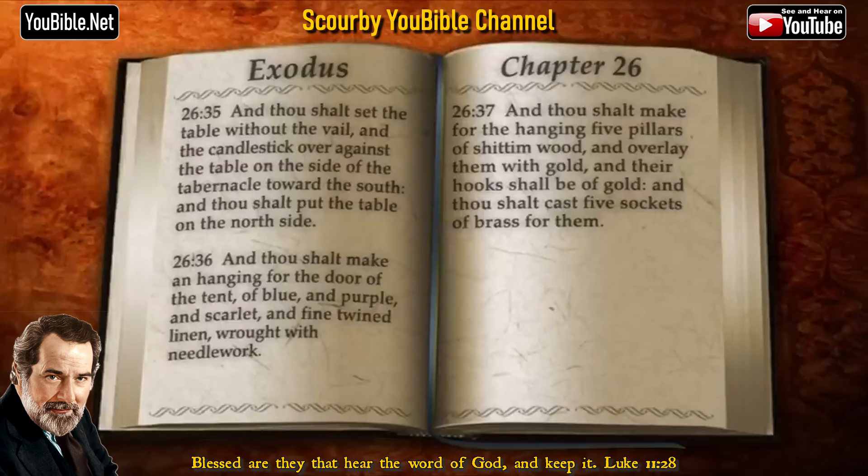And thou shalt make an hanging for the door of the tent of blue and purple and scarlet and fine twined linen wrought with needlework. And thou shalt make for the hanging five pillars of shittim wood, and overlay them with gold. And their hooks shall be of gold. And thou shalt cast five sockets of brass for them.